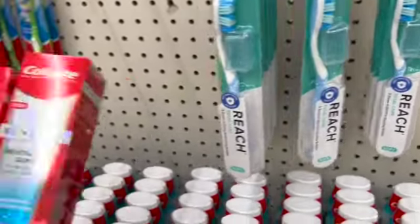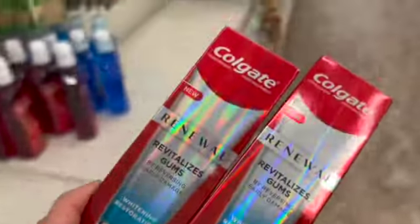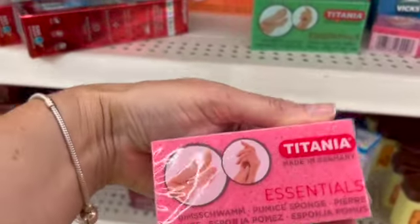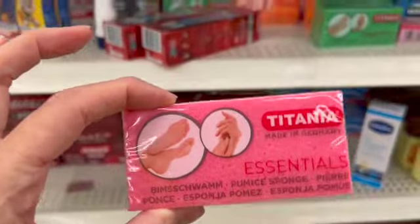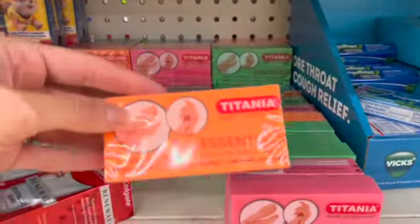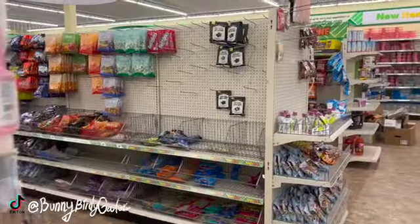Hey, run into Dollar Tree, grab some name brand items like Colgate, grab some new nails if you like to do your own nails, and don't forget the full size ones exist. This is definitely a good price for a brand name item. They have the foot files, so if you love taking care of your feet, definitely grab the full size one. Anyways, thanks for watching and I'll see you guys in my next video!